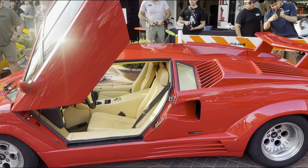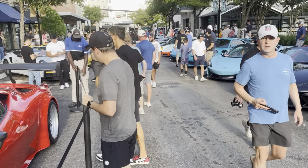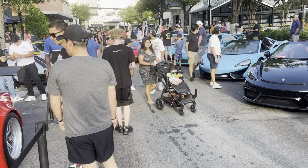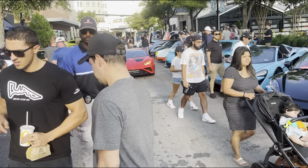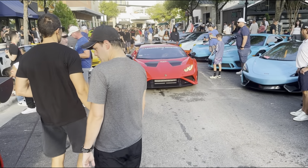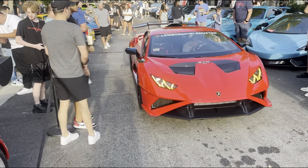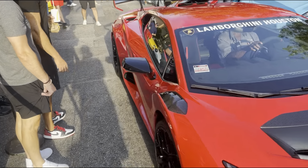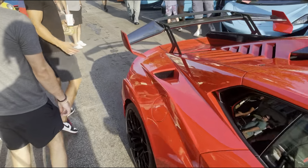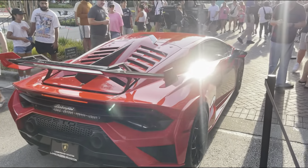Over here we got another Lamborghini STO — this is the one that was confirmed at the show as well. How often have you ever seen an R-truck from Lamborghini Houston? It's pretty crazy seeing one of these. It's a very nice little color on the STO.